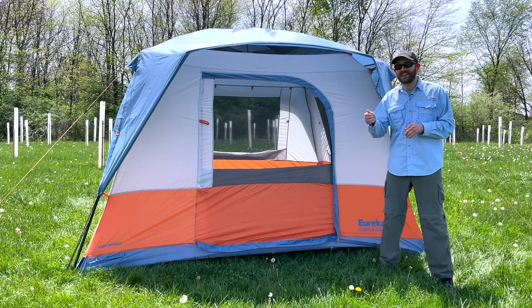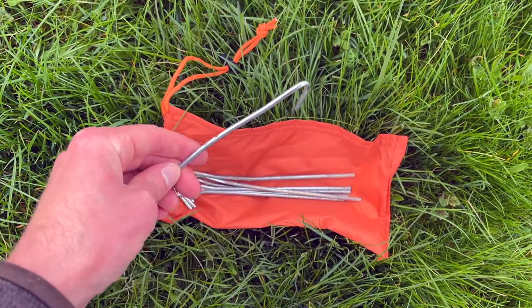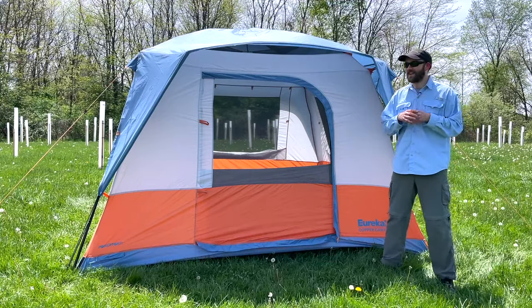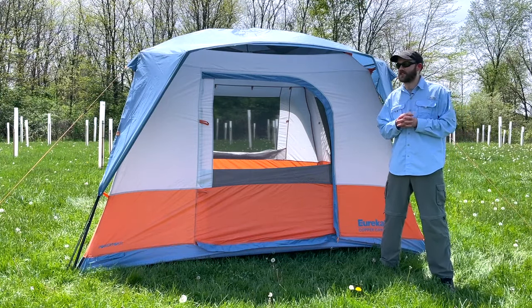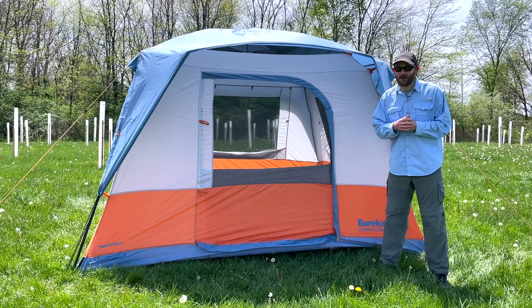Con number two is the stakes — and the stakes in this tent are terrible. Multiple of them bent upon my first few setups and uses of this tent over the last couple of weeks. That's definitely not something you want in a tent, especially one like this that is large and one that you want to last for a long time.